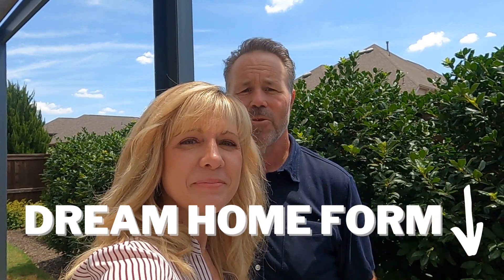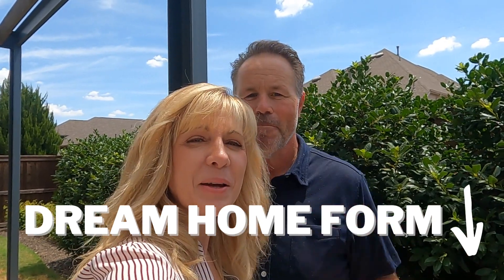Hope you enjoyed this video and model home tour! If this is the stuff you like, make sure you hit that like button and comment below — tell us what you like or don't like about this particular model. If you have any questions, feel free to give us a call, text, or email. Be sure to hit that dream home form. Until next time, I'm Andy and I'm Patrice — take care!